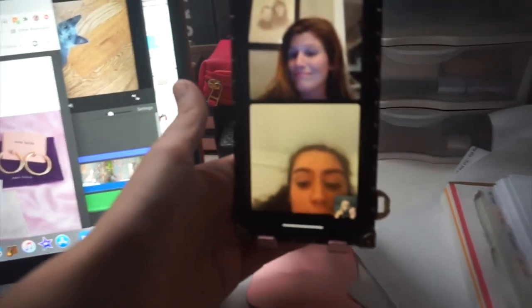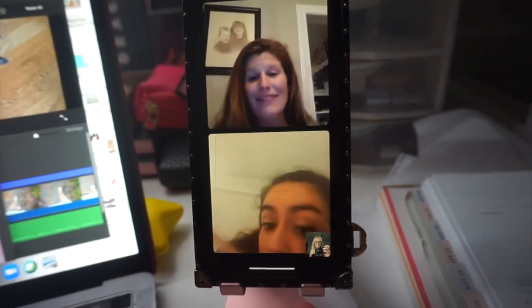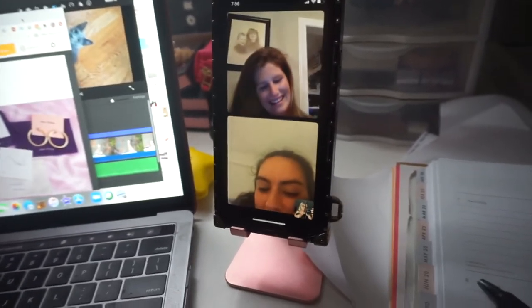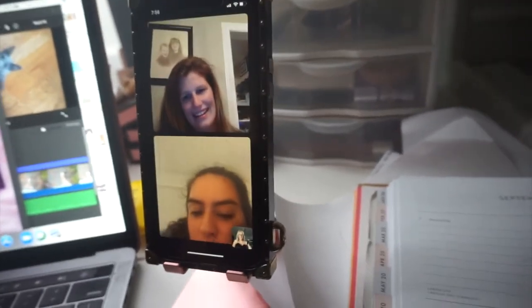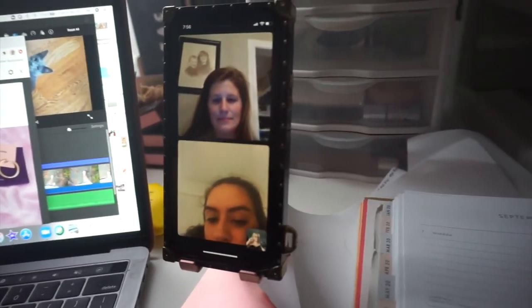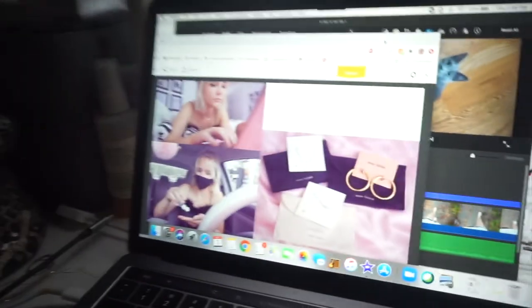Alex, we survived the storm! The tornado warning and everything — we survived in my apartment. Look at my beautiful friends! We were joking about my top because it's very extra — it's like a boa. I love it, it looks so good. I'm also making my thumbnail for this video and editing at the same time as FaceTiming these ladies.